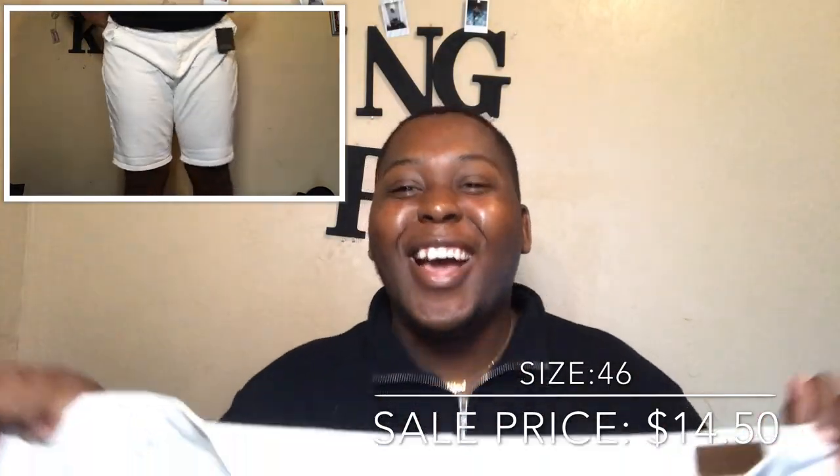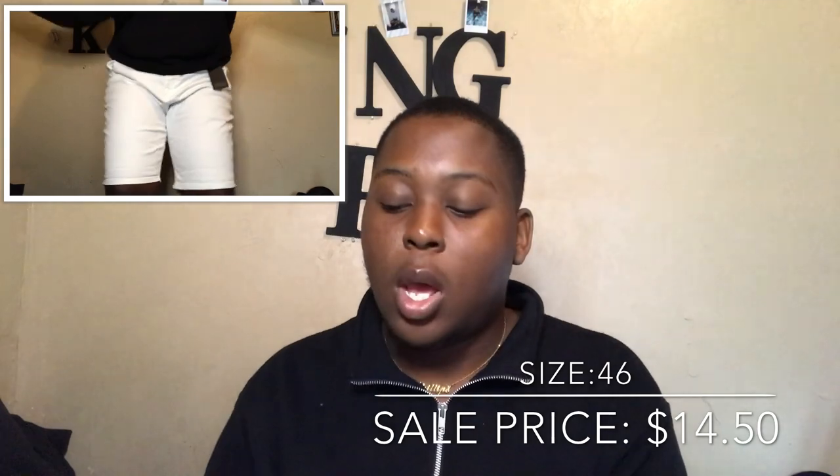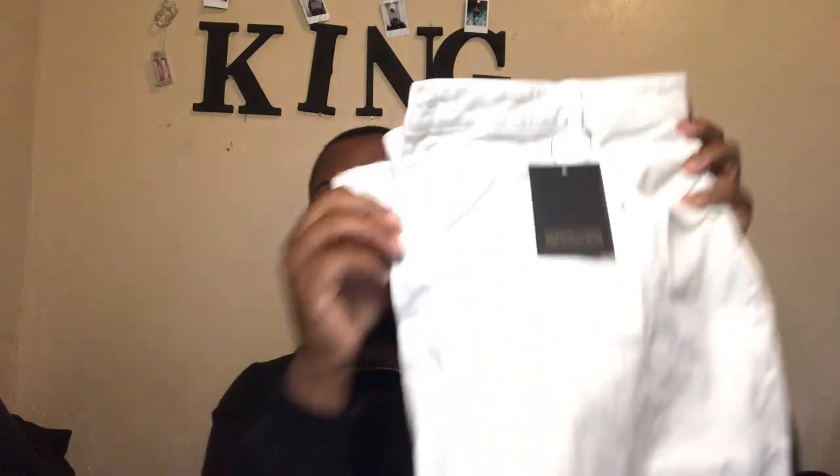These are regular price $32 but I got them on half off for $14.50. They come rolled up when you first get them but you can roll them down. I haven't even tried them on yet so I honestly don't know what to wear with these — comment down below and tell me how to style them because I've never had a white pair of pants.